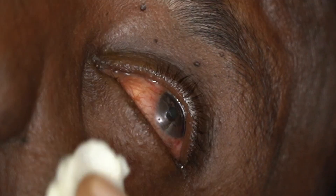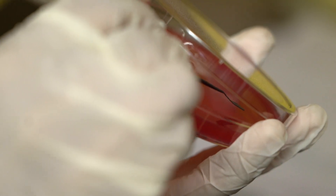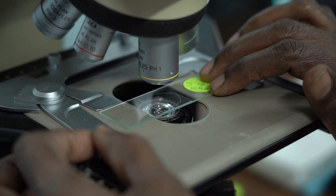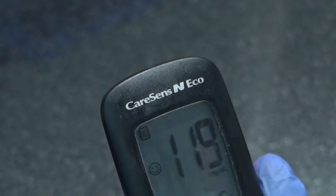With utmost precision, a scraping procedure is performed to gather samples for evaluation. The samples are sent to the laboratory for testing.